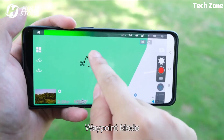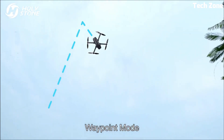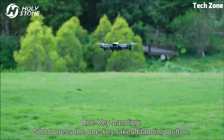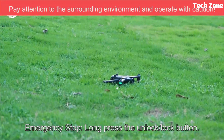Whether you're capturing scenic landscapes or recording dynamic action, the Holy Stone HS710 empowers you to experience the skies like never before. It's an embodiment of advanced technology and refined design, a tool that transforms moments into visual masterpieces.